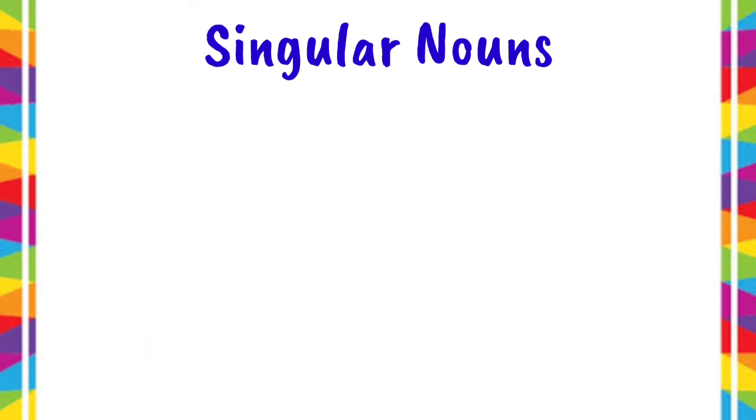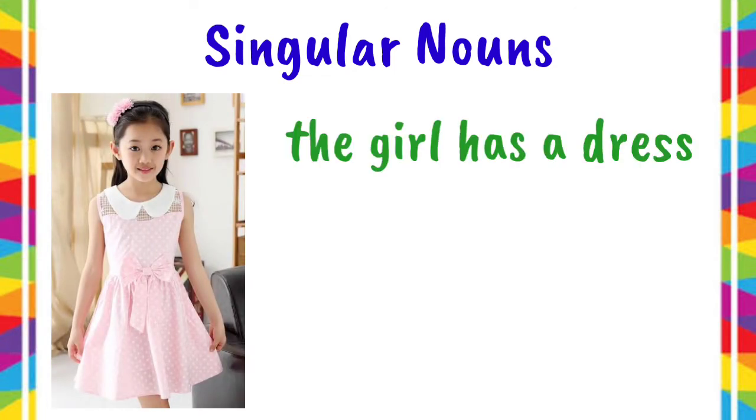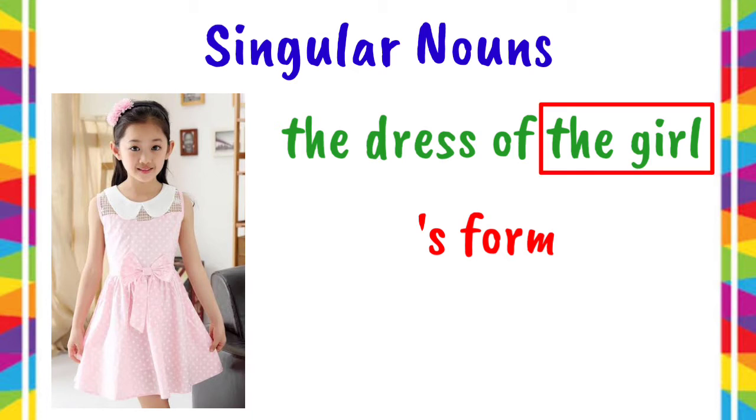Another example. This picture shows that the girl has a dress. Another way of saying it is the dress of the girl. If you want to use the apostrophe S form, we need to write the name of the owner first. It's the girl.